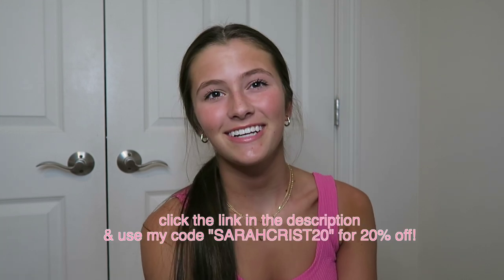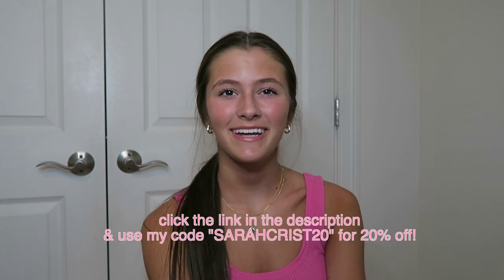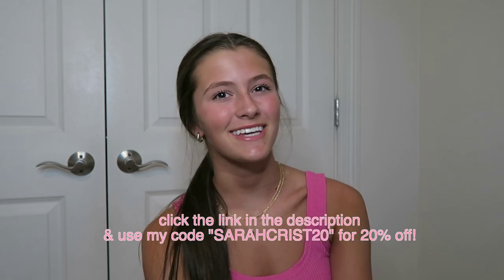I also got this really pretty ring from Ana Luisa and I love it. It's so pretty and goes along with literally any outfit. Whenever I wear anything from Ana Luisa, I just feel so confident and it just makes me feel so ready for the day. Make sure to go click the link in my description box and use my code SarahKris20 for 20% off the whole site. Alright, now let's get back to the video.